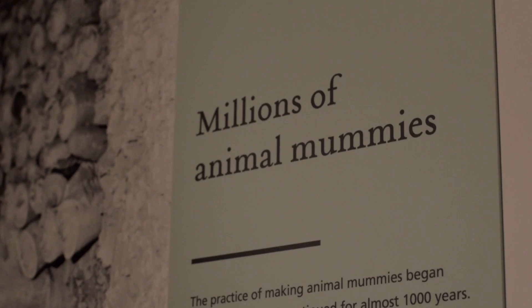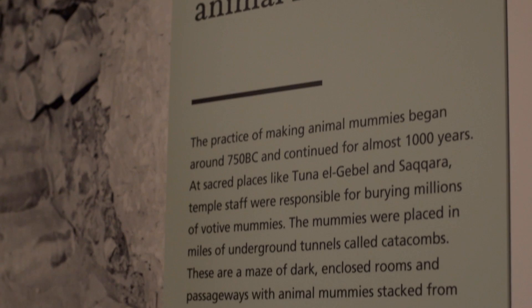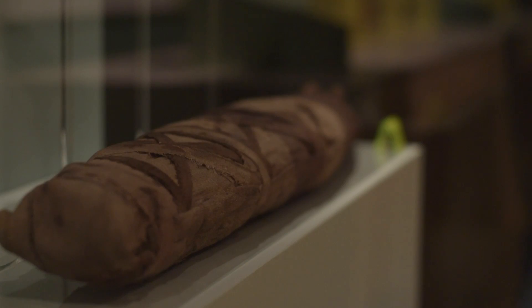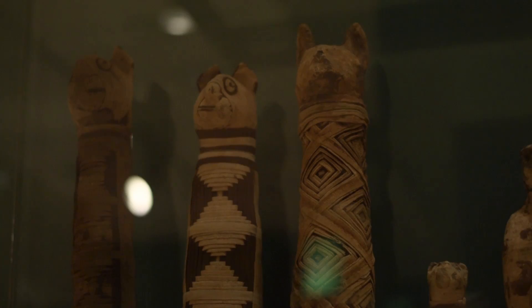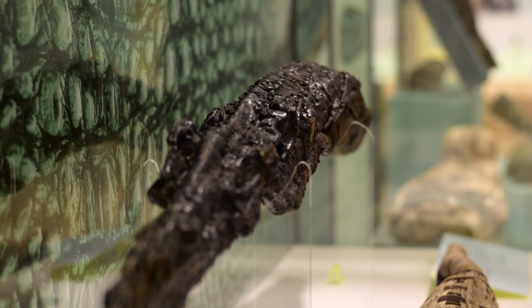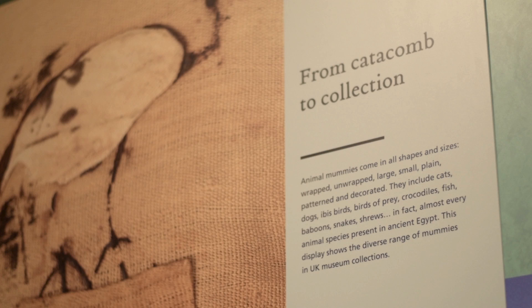These mummies were produced in their millions. We know of 31 animal cemeteries from ancient Egypt which contain a variety of different species in huge numbers, ranging from cats, dogs, birds, fish, crocodiles, and baboons. Many of them are still buried in situ at archaeological sites, but many more have been brought out of the catacombs.